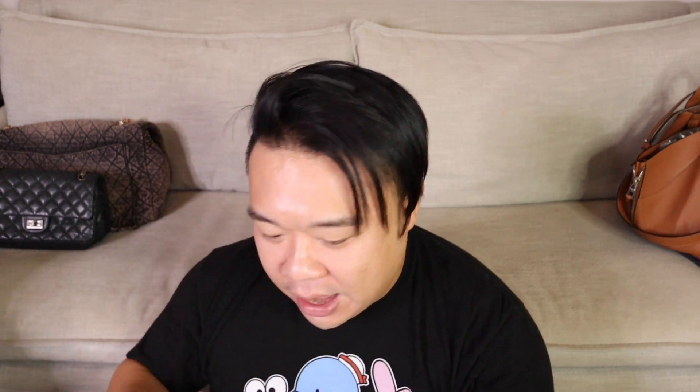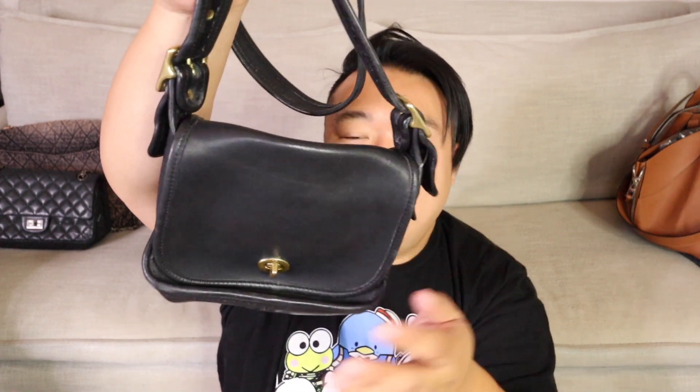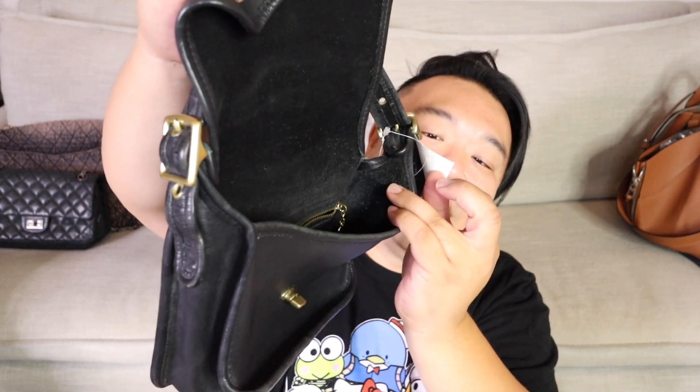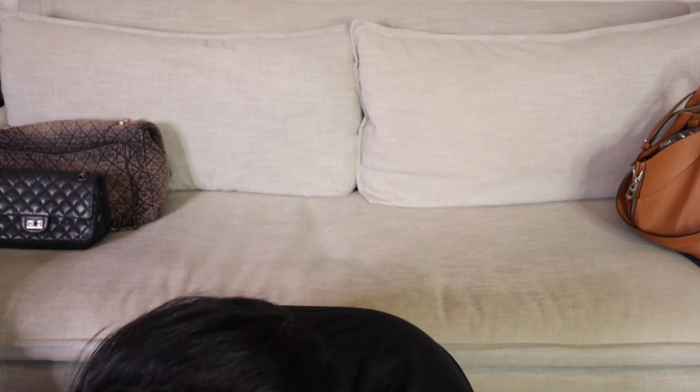Then up next I have this vintage Coach bag. This one is so gorgeous. Looking at the hardware — it has brass hardware. This is made in USA. It's the crossbody bag; it still has the little dongle on it. We have a back pocket right there and a turn lock opening. Inside, we just have one zipper pocket. I got this for $32.50 and it's beautiful. It just needs a little more conditioning, but the leather is still in such good shape. These made in USA bags are probably older than I am, and they are looking way better than I am.